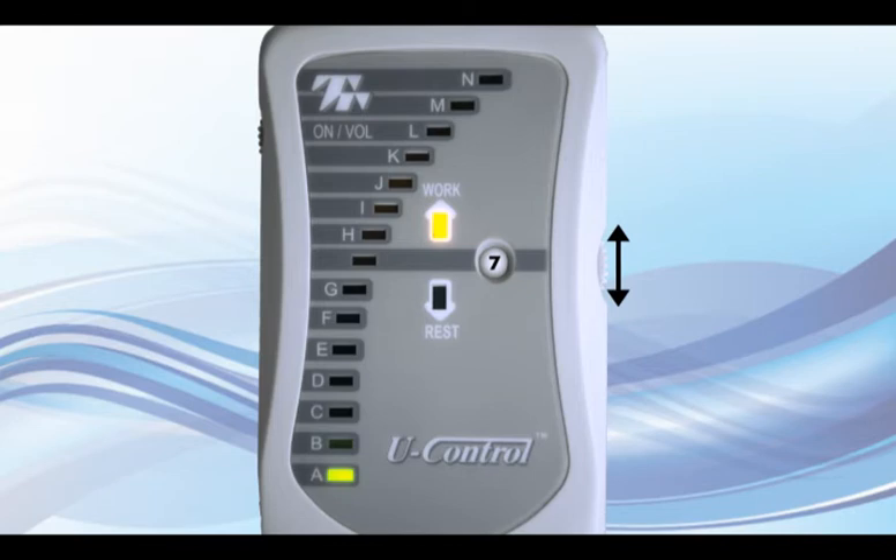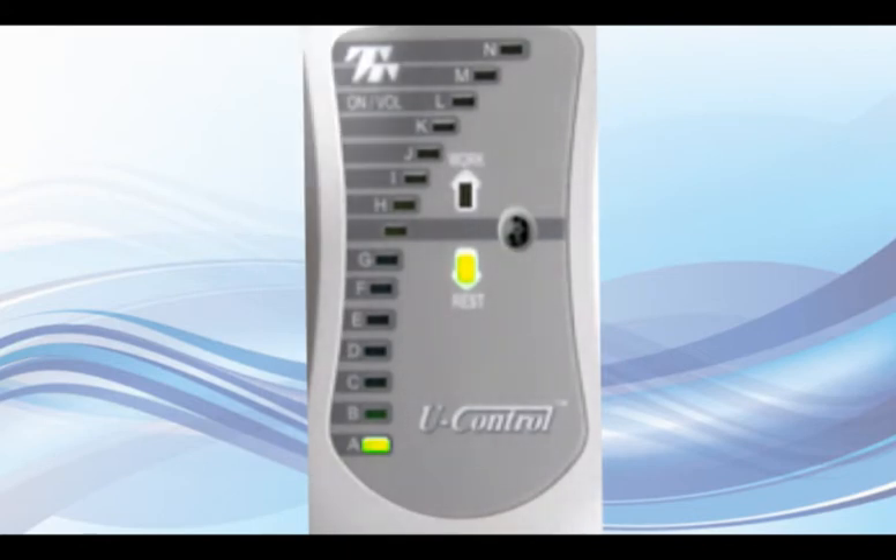Now calibrate your device by lifting your pelvic floor muscles strongly as you turn the threshold dial so that the first yellow light above the threshold line is illuminated at your maximum contraction. Note the number in the small window. Then set the dial so the threshold is above 75% of this reading.